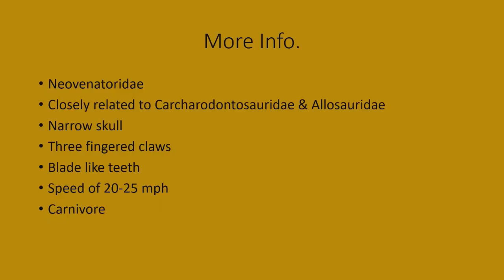More information about Neovanator: it belongs to the family group of theropods called the Neovanatoridae, and they're closely related to the Carcharodontosauridae and the Allosauridae — so they're closely related to the Carcharodontosaurs and Allosaurus, kind of in that lineage. Neovanator has a very narrow skull, designed for slicing with blade-like teeth.